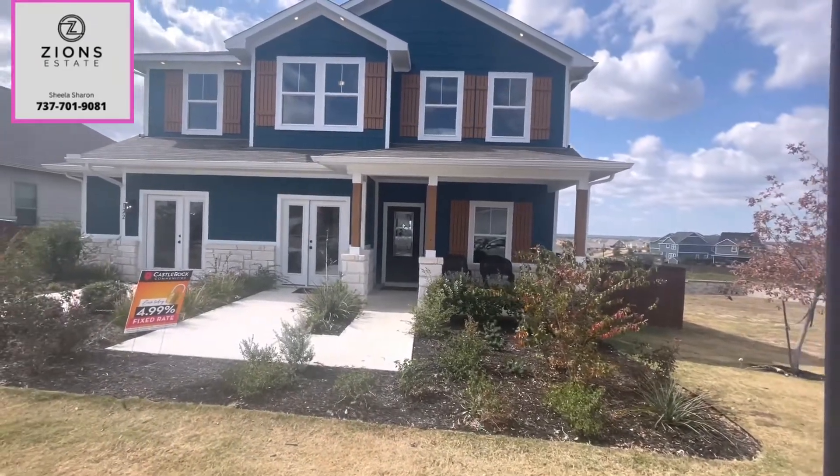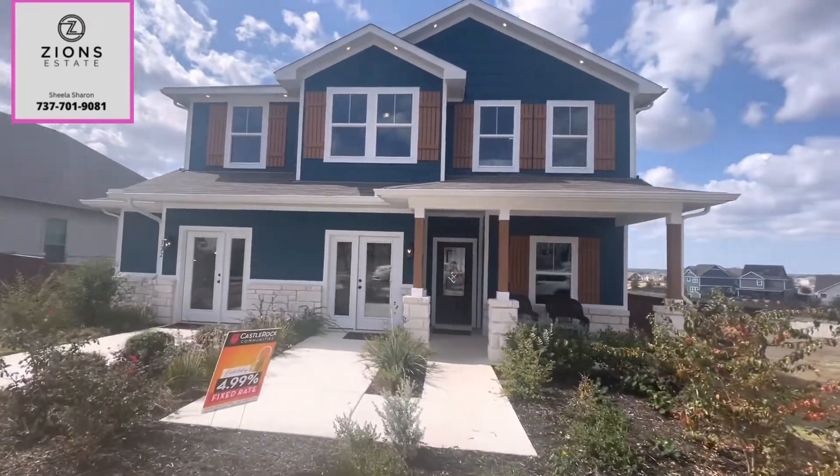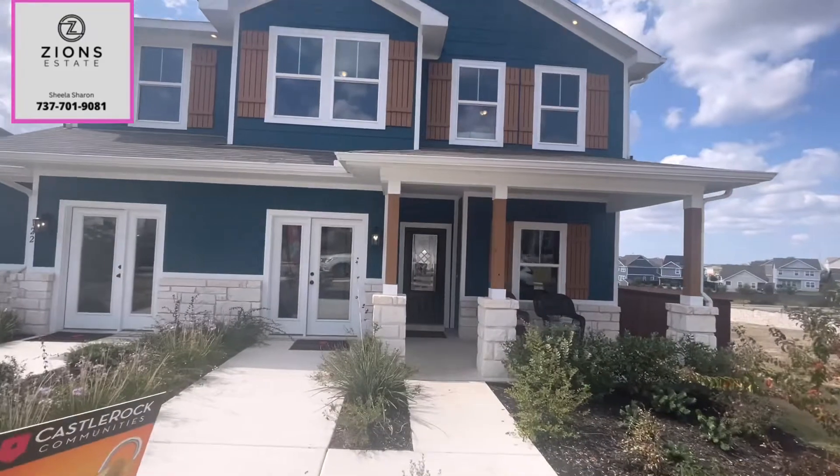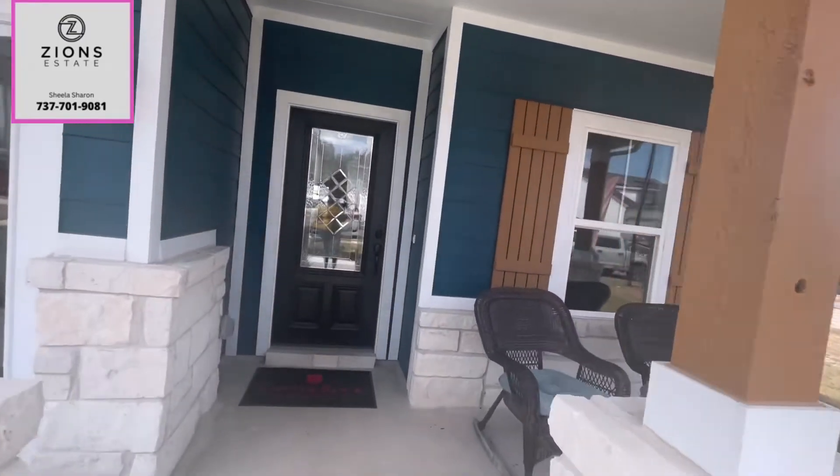It's a beautiful two-story home. This is how the front view of the house looks like. It's got a beautiful blue paint on the stucco. You have various options here in the neighborhood to pick out your elevation.